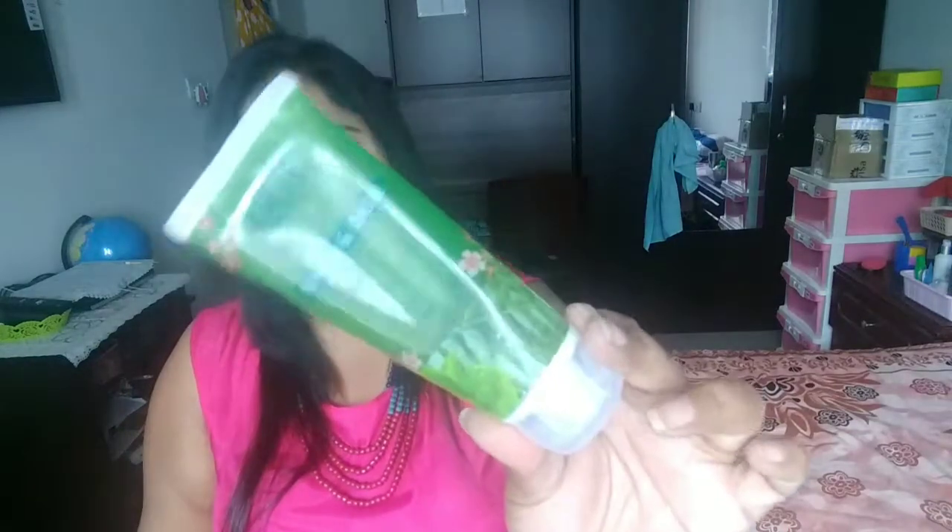Next is from Last Naturals — their Neem and Basil Face Wash. It's SLS and paraben free, and it's a good cleanser. If you want to try something for daily use, you can go for it. Last Naturals products are really good and affordable too. Please ignore my pimple — I tried to cover it up but I'm not that great at makeup.